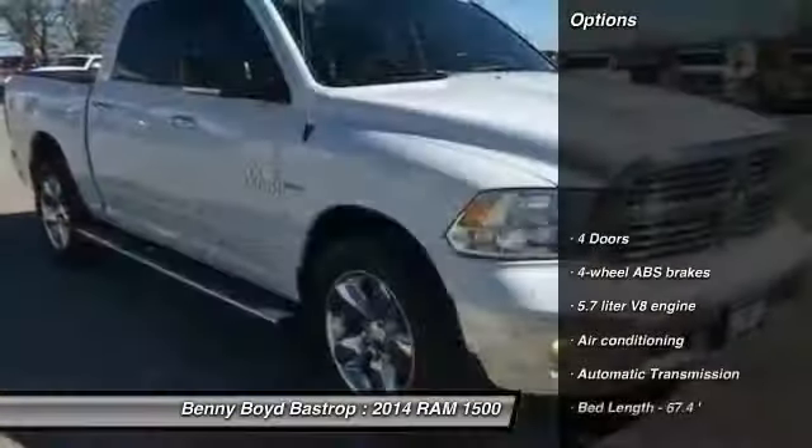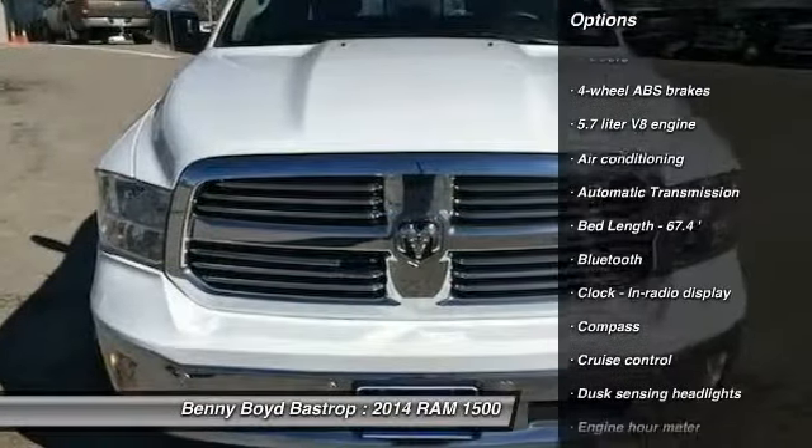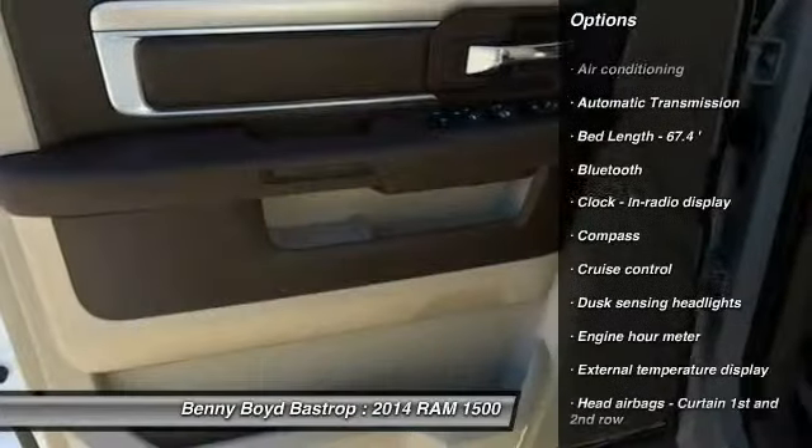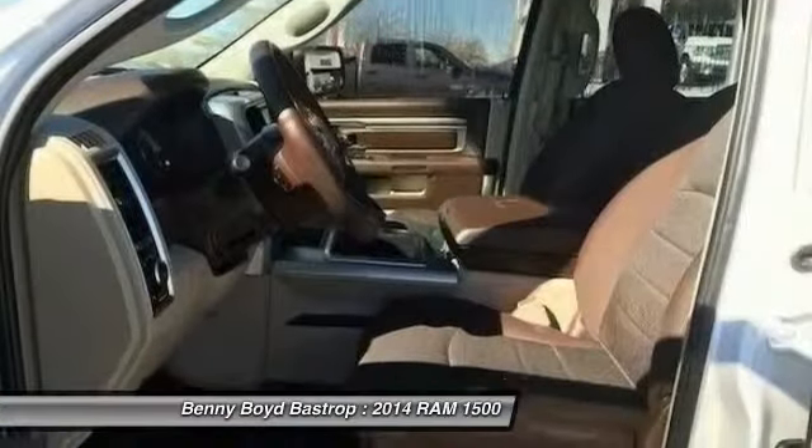Here are some of this vehicle's great options: traction control, stability control, Bluetooth, air conditioning, automatic transmission, power steering, cruise control, passenger airbag, compass, power windows.